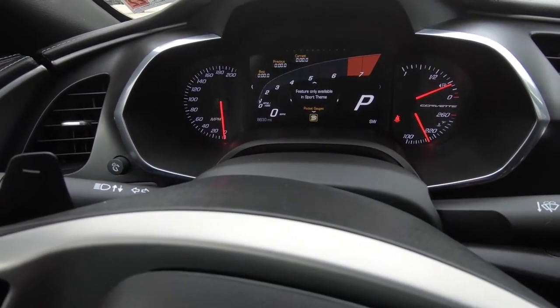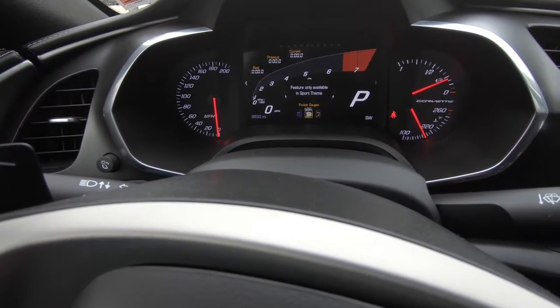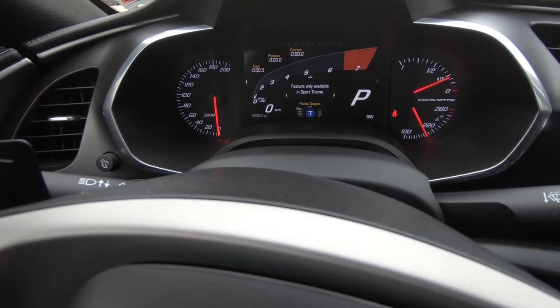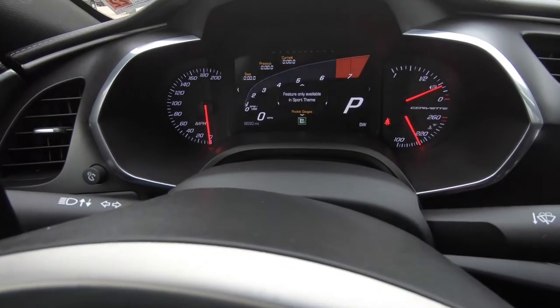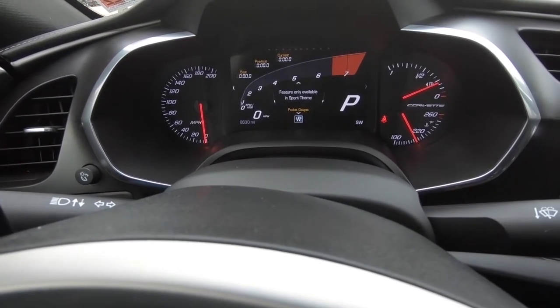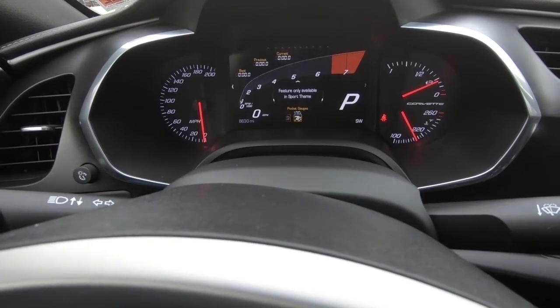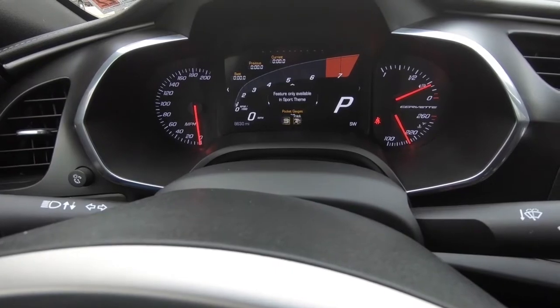Toggling through, you can see you have multiple modes — sport, track mode. You even have eco mode. Can't imagine somebody actually driving their Corvette in that mode, but you never really know. There's even a wet mode, which is interesting, and it does work quite well.